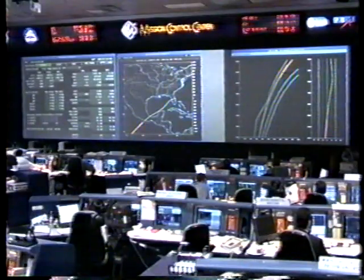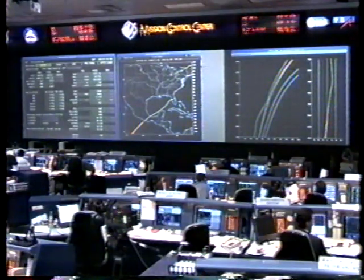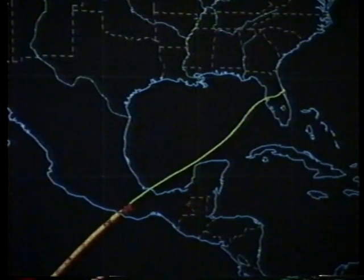Discovery is about to cross the western Mexican coast just south of Acapulco on a ground track that will take it across the Gulf side of Mexico, right over Veracruz. Traveling at about 13 times the speed of sound, passing over the Mexican mountain range now.